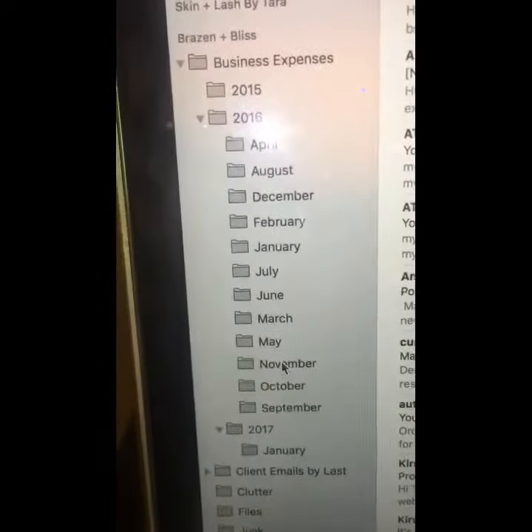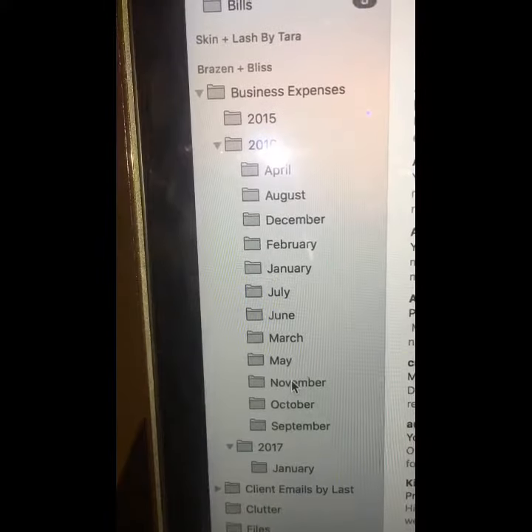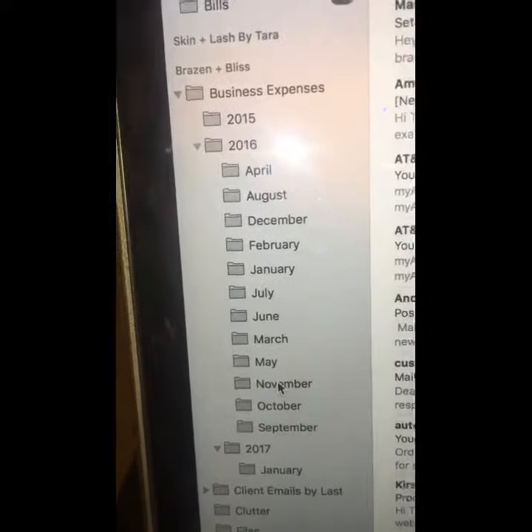That is definitely an option, but let me show you a more modern way. Here's my inbox for my work email, and I have a section for business expenses sorted by year and by month.